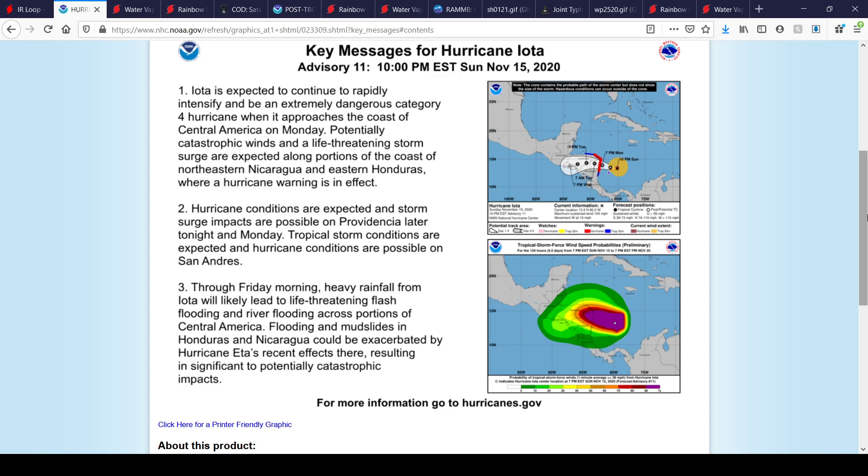Number two: hurricane conditions are expected and storm surge impacts are possible on Providencia later tonight and Monday. Tropical storm conditions are expected and hurricane conditions are possible on San Andres. I mixed up the islands earlier — the top one is Providencia and the bottom one is San Andres. I apologize for that; I'm not too strong on my geography down here.